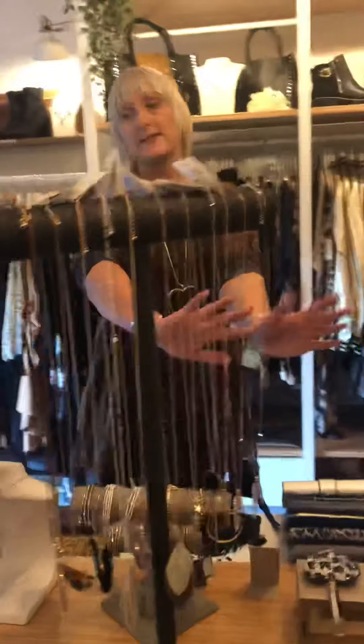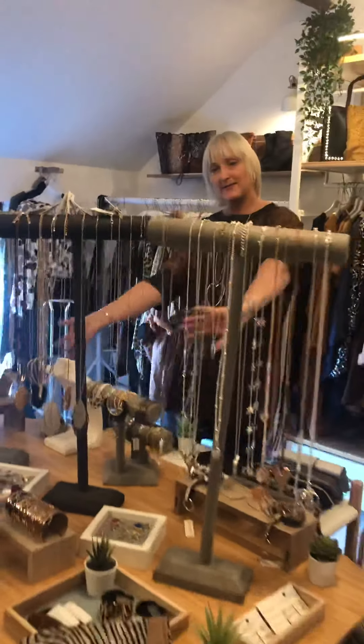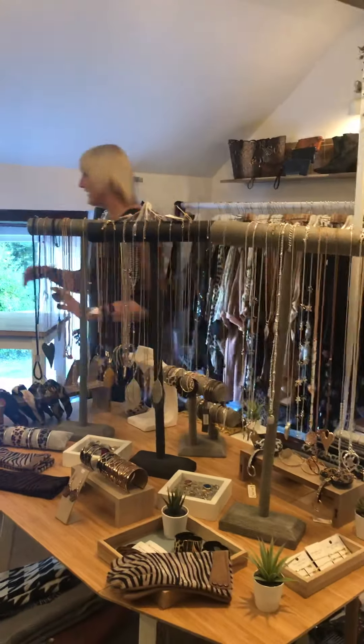We've stocked up on the jewellery — as you can see the jewellery table has changed. Everything's changed throughout the shop.